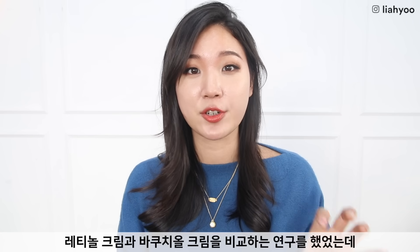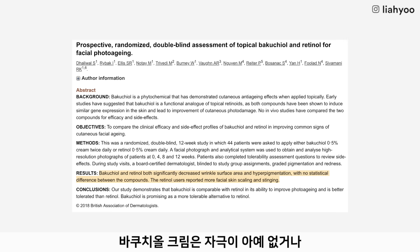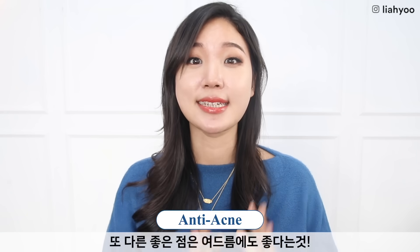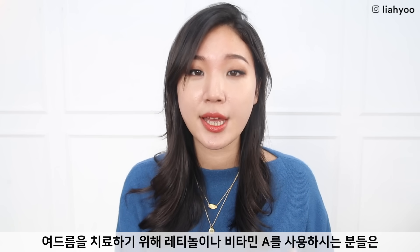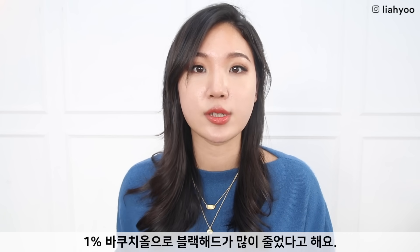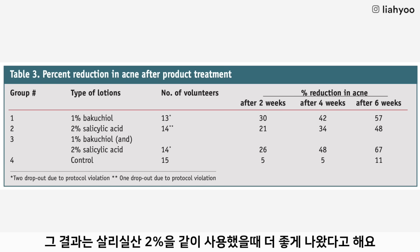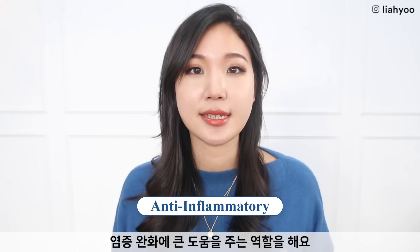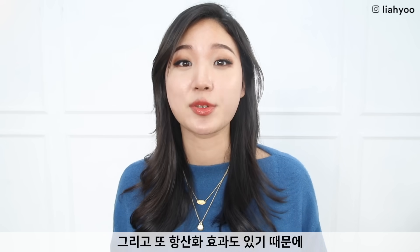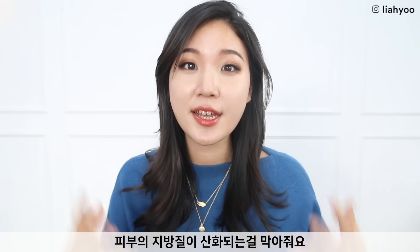They did a comparison study of retinol cream and bakuchiol cream, and the bakuchiol cream had no irritation or a significantly low amount of irritation. Another good news is that it also has anti-acne benefits. For those using retinoic acid or retinol for anti-acne purposes, bakuchiol can be another alternative, or it can work synergistically with retinol and also salicylic acid. One study shows that 1% of bakuchiol significantly reduced acne lesions, and the results were even better when combined with 2% of salicylic acid. It works by regulating sebum production and also acts as a wonderful anti-inflammatory ingredient, lowering and regulating overall skin inflammation. It also has a lot of antioxidant benefits, which prevents your lipid — the oil on top of your skin — from oxidizing.